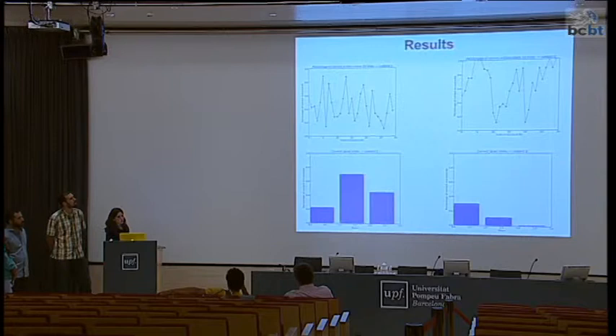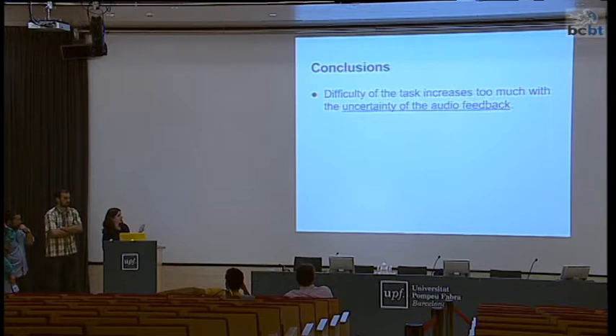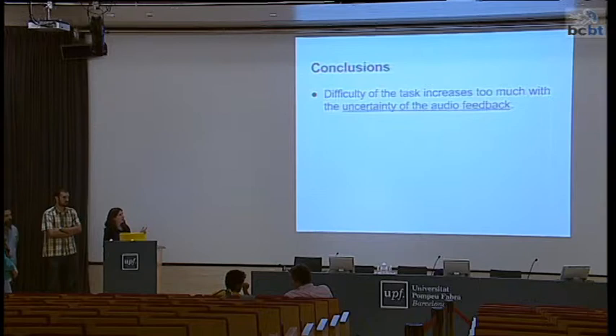For conclusions: we see that the uncertainty of the audio feedback — which tells you whether you did the correct movement — is making the task really, really complex.